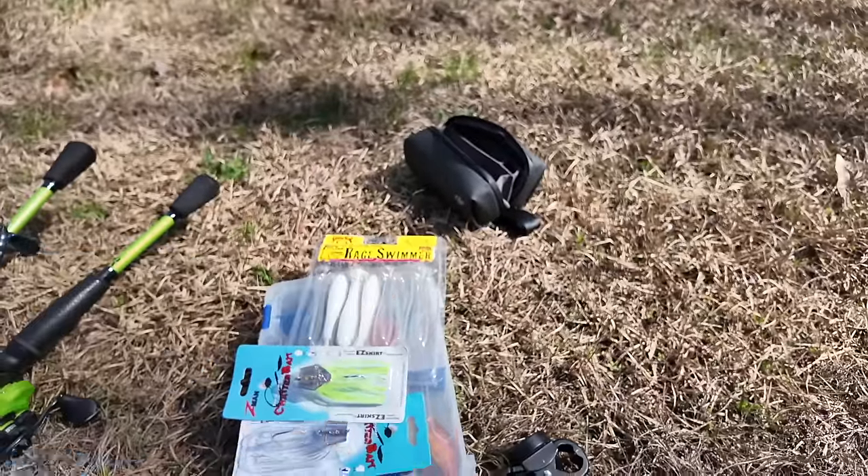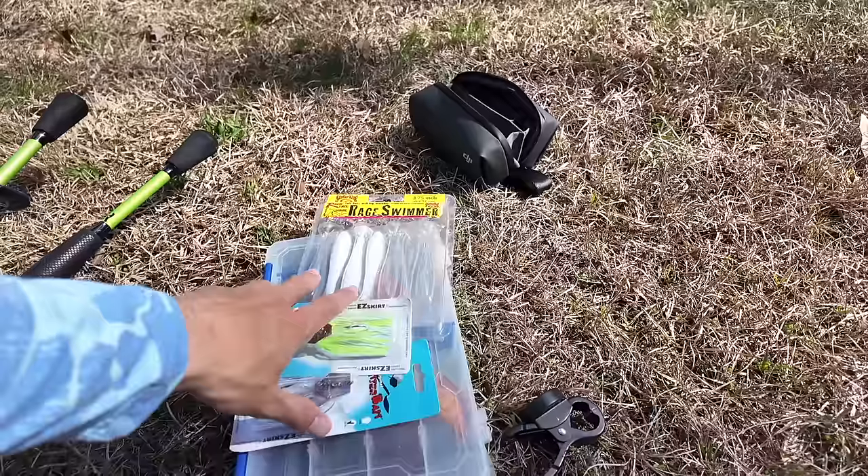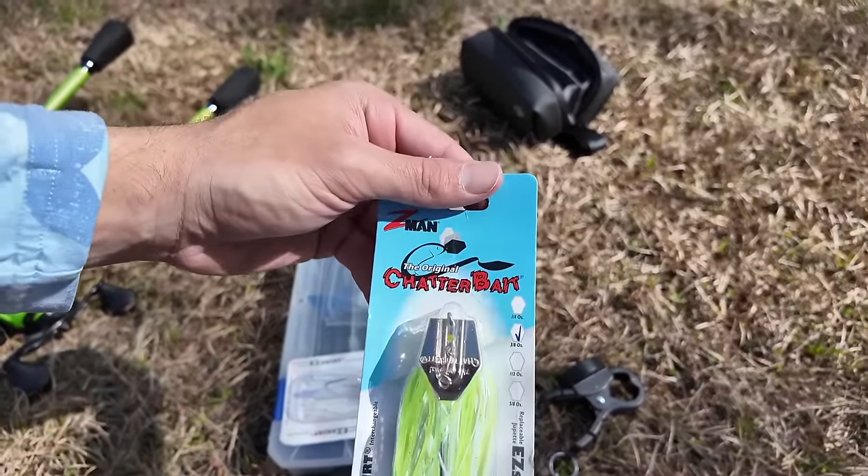Before we get deeper into this video, only 27% of you watching are actually subscribed, so if you could take the time to hit the subscribe button it really helps the channel. We're going to do whatever it takes to catch the biggest fish possible - we might hit two spots, five spots, maybe ten. Let's hop into the video, I want to show you guys what I'm rigging up and then we're going to hook some giants.